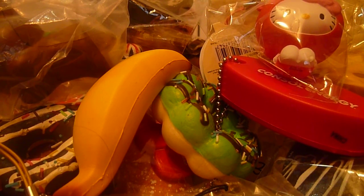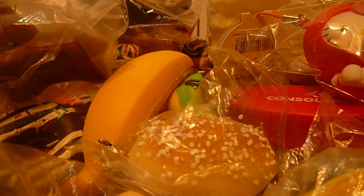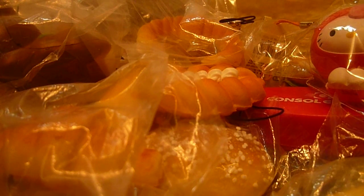Then I'll show you all my little miniature breads: this one, this one, this plain one, this spilled one, this one, and then I have this little bun.